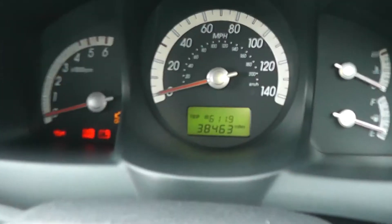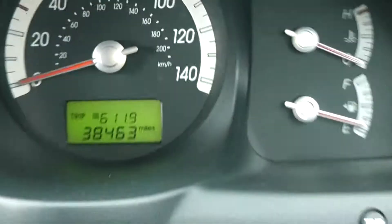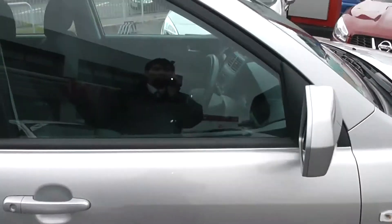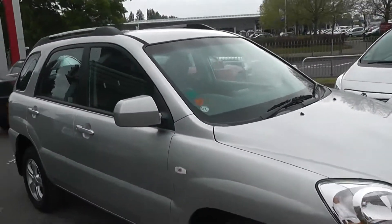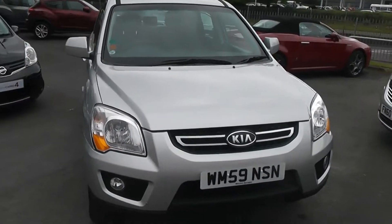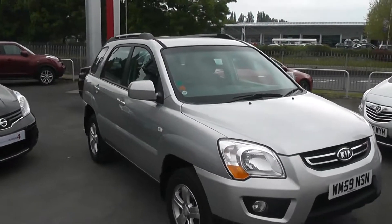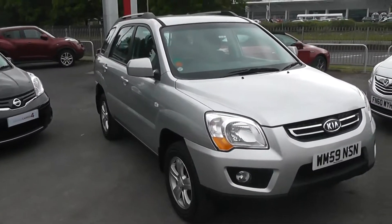The mileage of this car at the moment is 38,463 miles. If you're interested and like this vehicle, you can reserve this car online and you'll be entitled to a £75 discount. Also, if you are looking for finance, then look no further than our dealer finance — we can comfortably beat any bank or high street lender. Thank you for viewing the Kia Sportage.